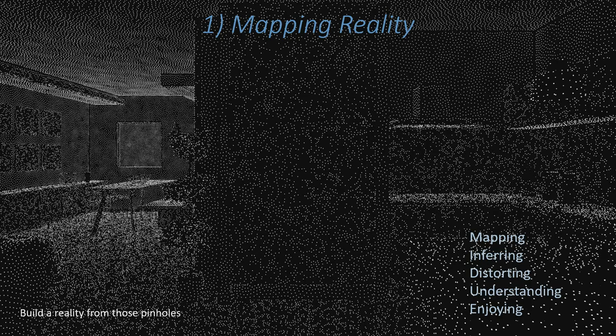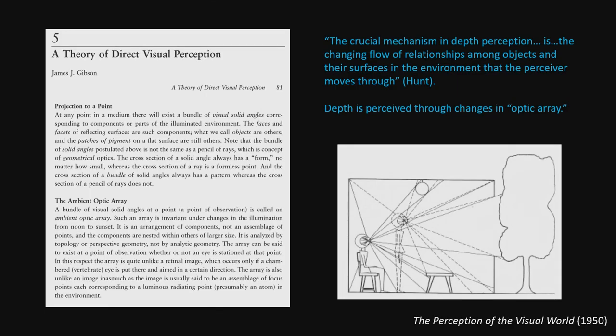In my talk, I'm going to discuss mapping reality, inferring it, how we can distort it, and how we understand it. Just when you think you've come up with something smart, you find somebody who did it in 1950 or before. James J. Gibson is a psychologist I'm sure everybody's familiar with — I was not. He came up with the same idea: the crucial mechanism in depth perception is the changing flow of relationships among objects and their surfaces in the environment that the perceiver moves through, perceived through changes in what he called an optic array.